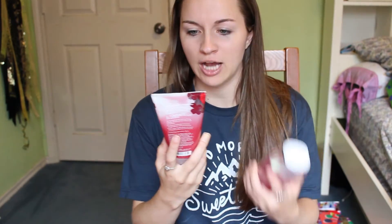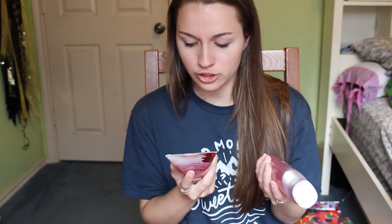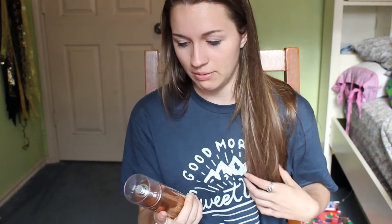So I got some Bath and Body Works stuff. I got the Japanese Cherry Blossom, which I've had before — the bubble bath and the sugar. I've never had the foaming sugar scrubs, so that's what these look like. These are all from my parents, by the way. She got me some Warm Vanilla Sugar perfume from there, and it smells really good. I've been using it a lot already.